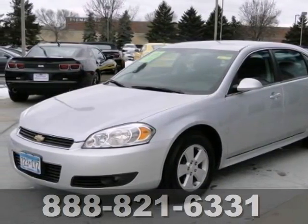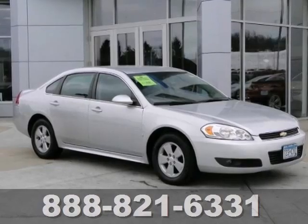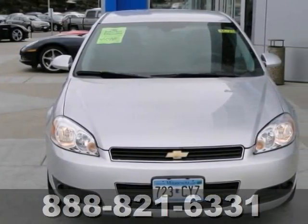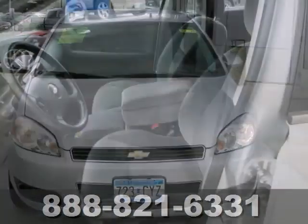Here's a 2010 Chevrolet Impala LT. It's fuel efficient, getting 29 miles per gallon highway. It's priced to move below NADA retail value.